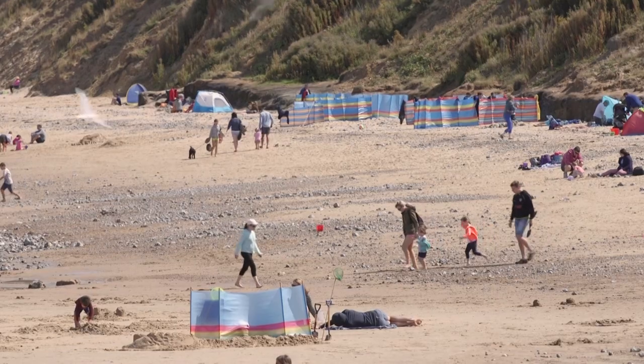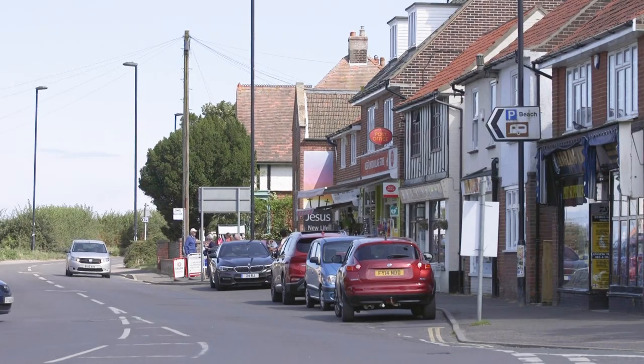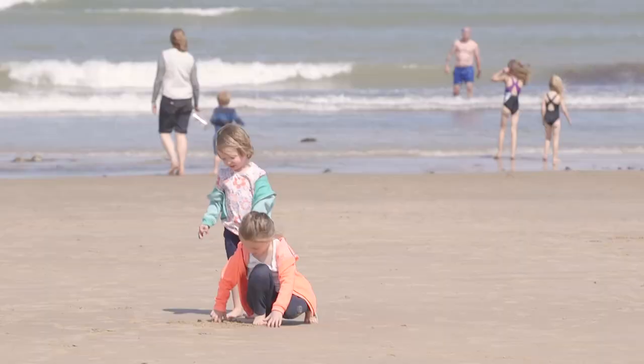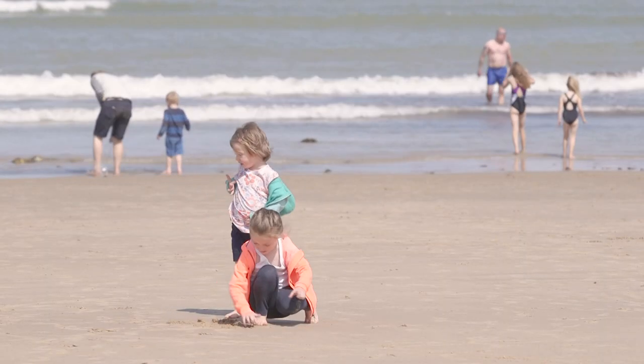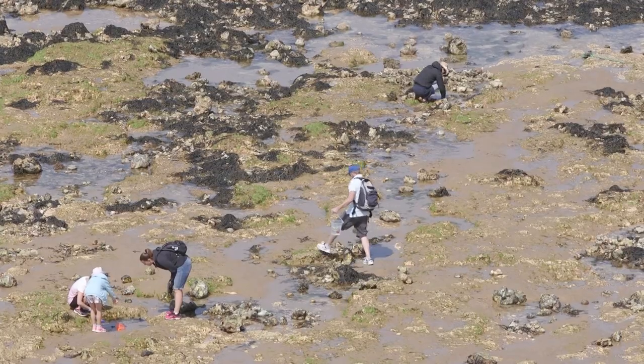A short walk from the site will take you to the quaint fishing village of West Runton, which is quieter than neighbouring Cromer, and you'll find a good number of shops and a pub here. The sandy beach has scooped several Blue Flag awards and has great rock pools and opportunities for a spot of fossil hunting.